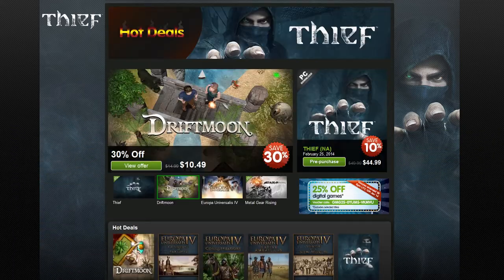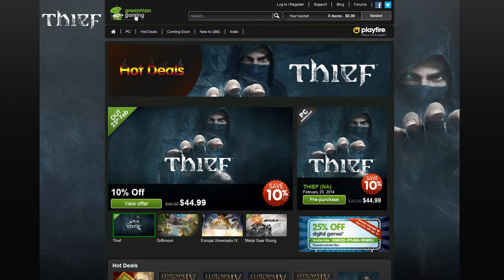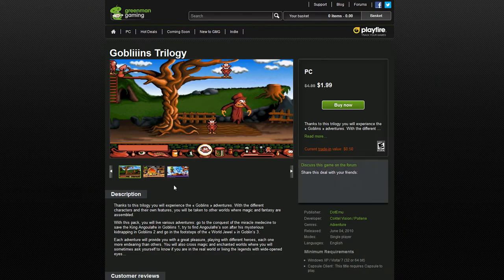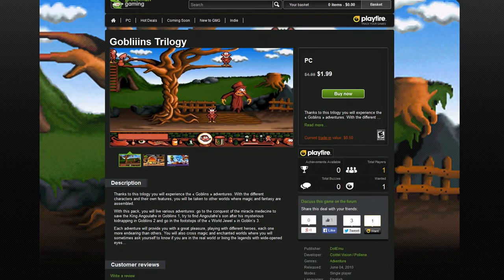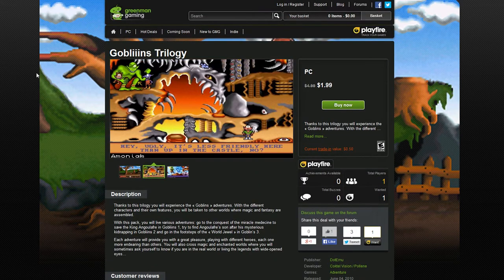So that 30% off sale at Steam is topped by the price-matched sale at GreenMan with an additional 20% off. Some of the deals you can get on that site are absolutely insane. They redeem with Steam codes or DRM-free versions, and even some games can be traded back in for credit.